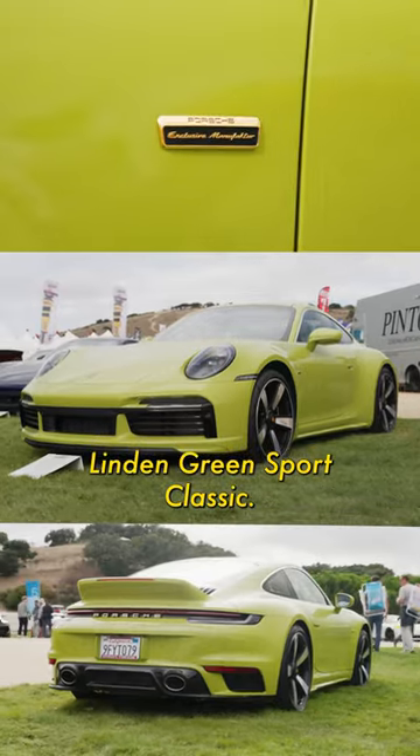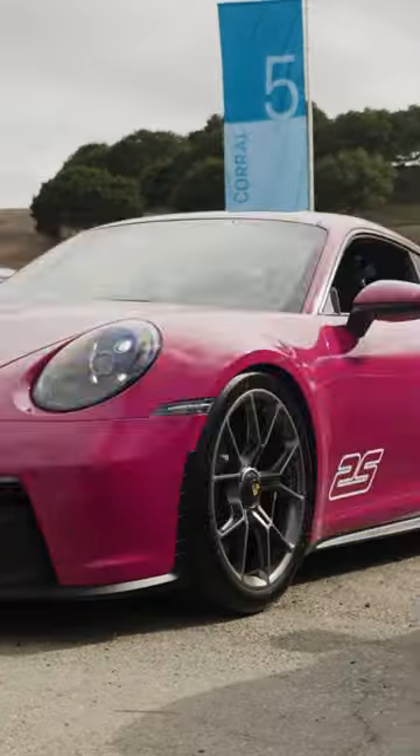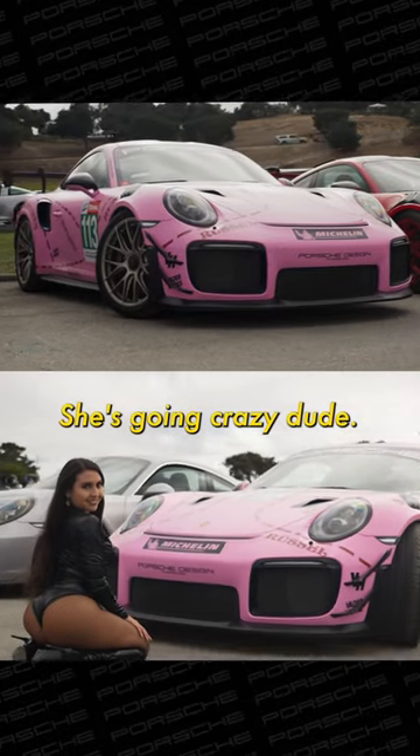We've got this Linden Green Sport Classic. Her butt's in the air — she's going crazy, dude.